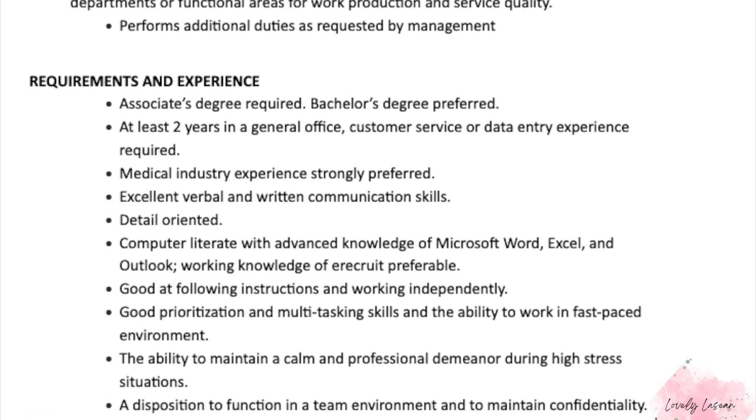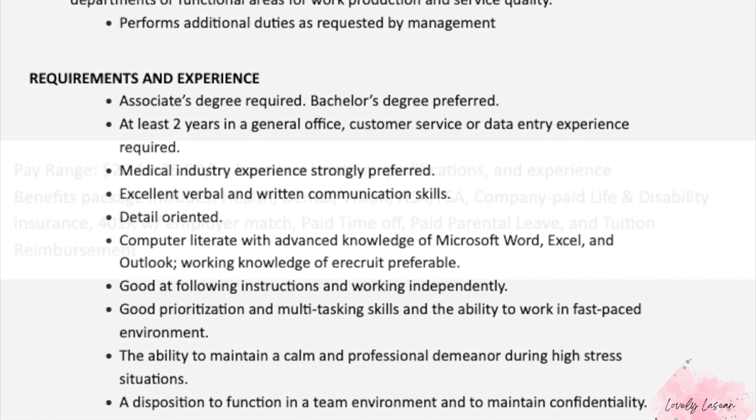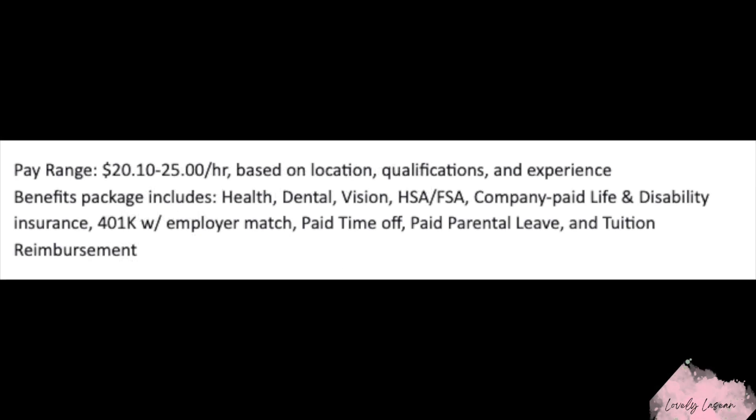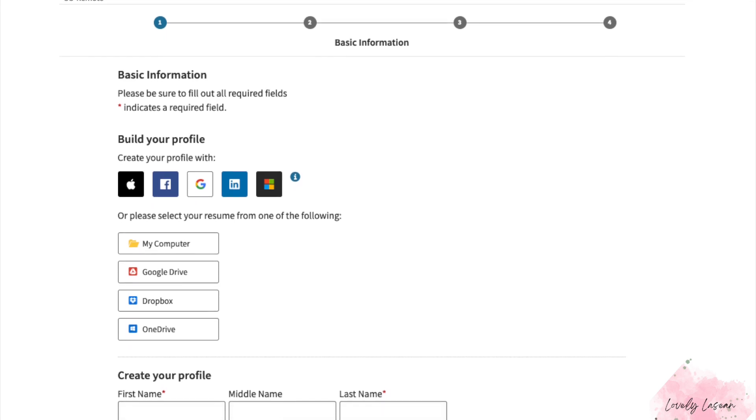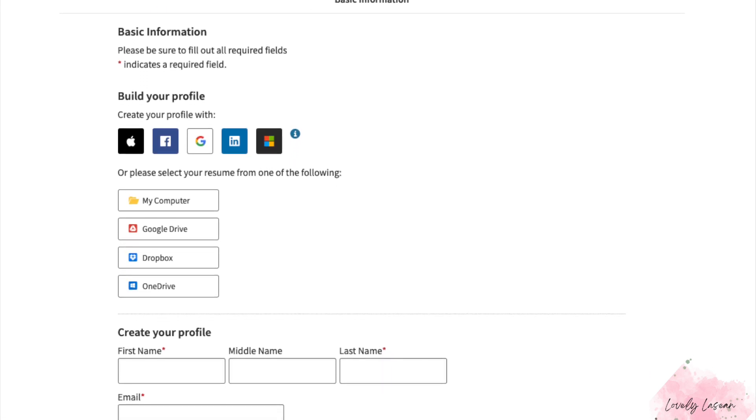You should have excellent verbal and written communication, be detail oriented, and have knowledge of Microsoft Office, as well as be good at following instructions and prioritizing. The pay for this job is going to be between $20.10 and $25.00 an hour. You're also going to get benefits. Here's the application — if you're interested in applying, you can find the link in the description bar.